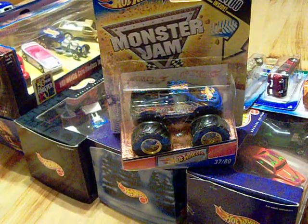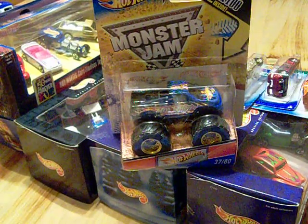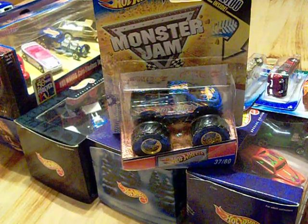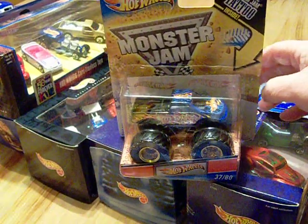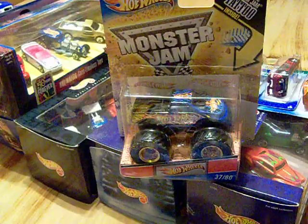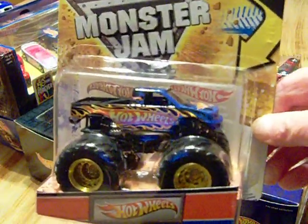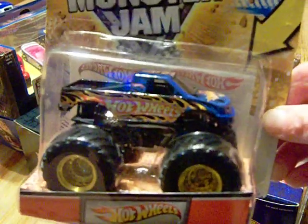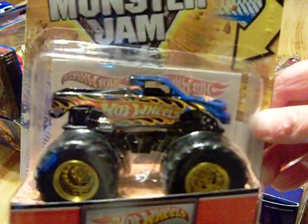Hey YouTubers, diecast collectors and collectors of all kinds! It's time for another HeatKim video. I just want to show you a few little things I picked up. I don't collect Monster Jams but this is the Monster Jam that I wanted and I happened to find it at Walmart last night.